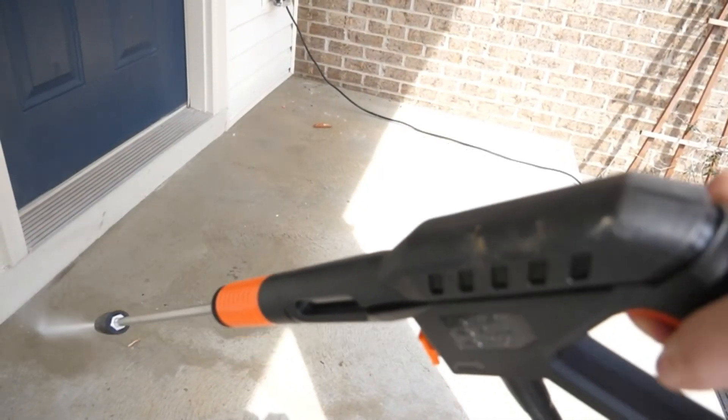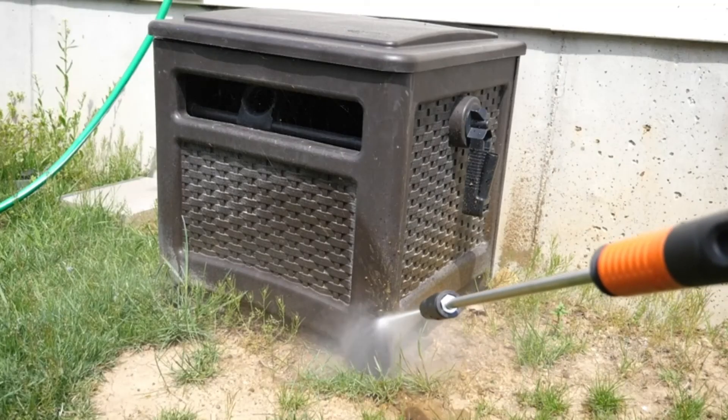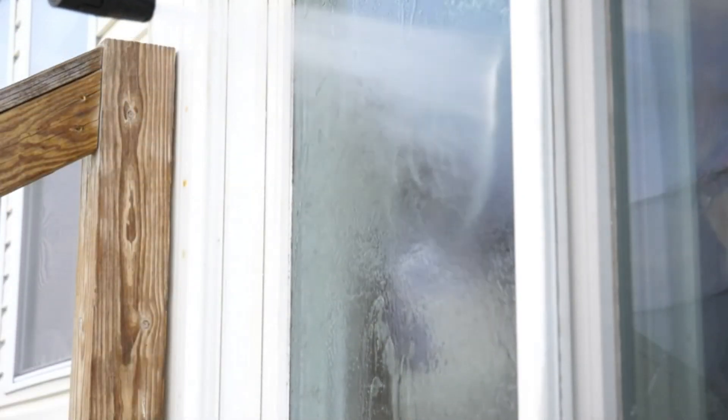With 4 quick-connect spray nozzles, this electric power washer allows you to change the width of the spray you want. It also features a detergent tank for easy soap application, which is more convenient and sufficient for various cleaning applications.